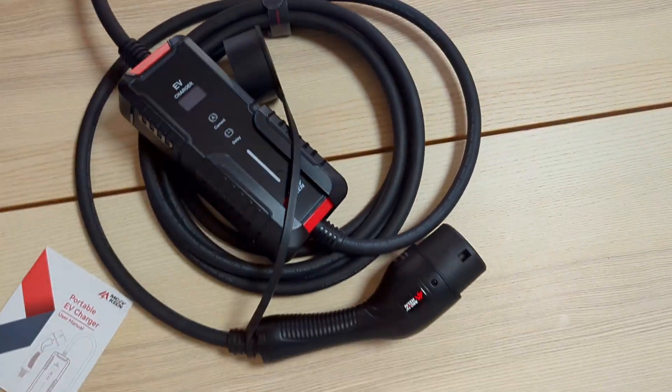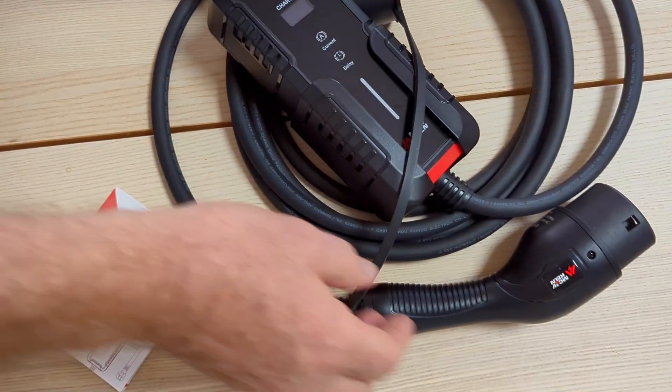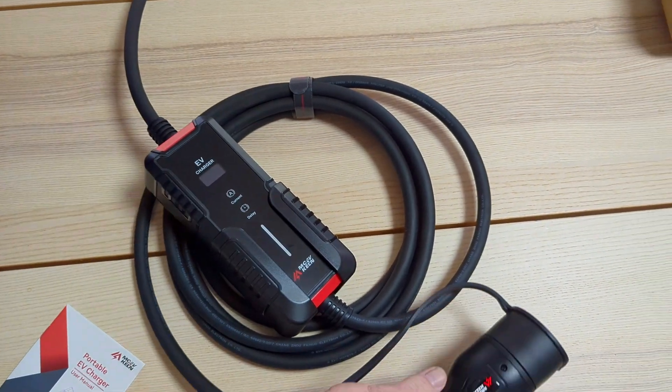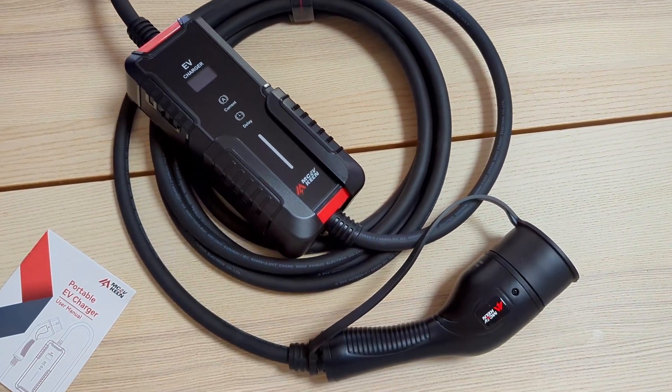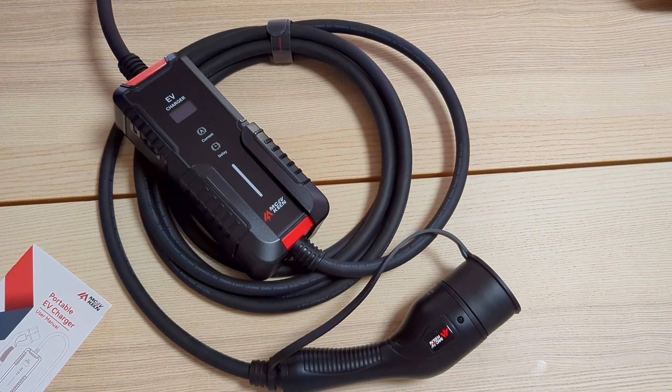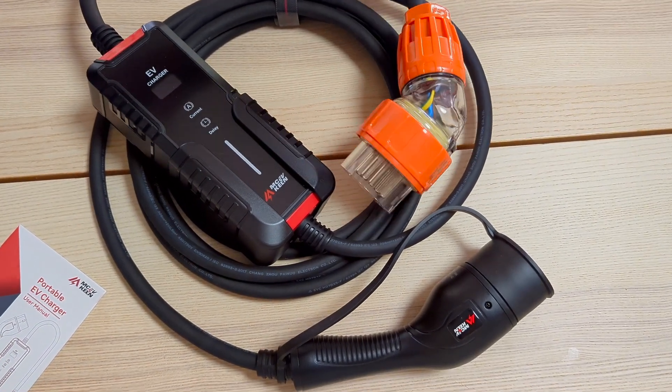For a budget charger, I think this one's pretty good. The quality seems okay, and I have tested it with the car and it seems to work pretty well. I'm just going to plug it in and show you some more of the display on the charger.